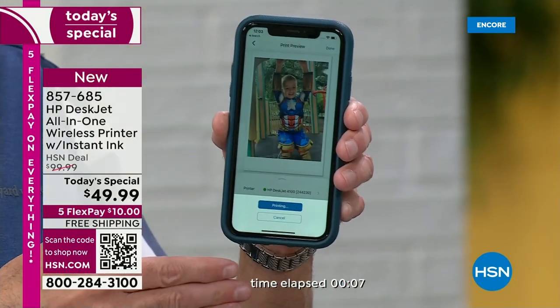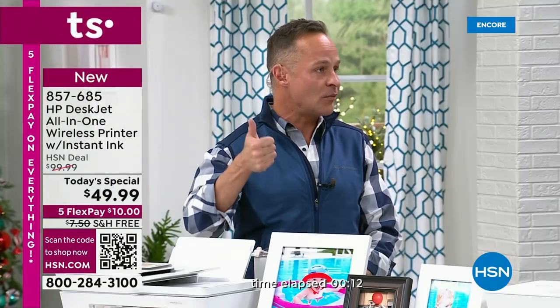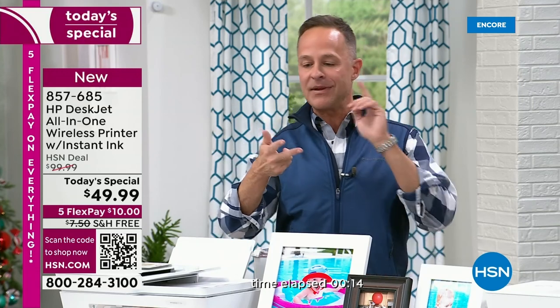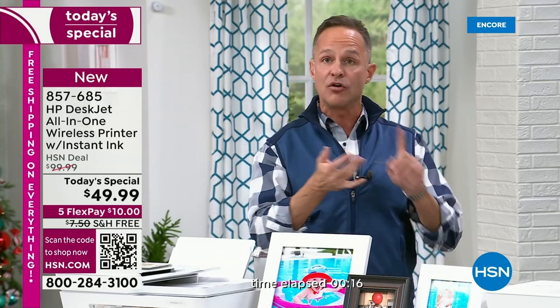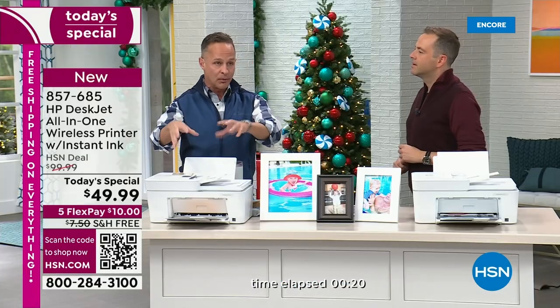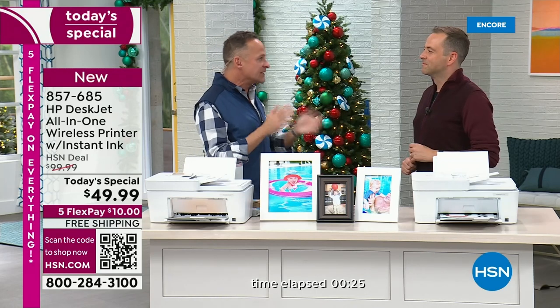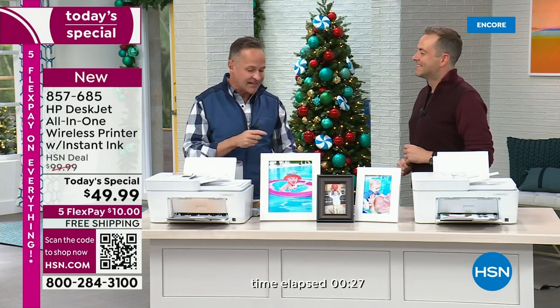I'm printing right now from my phone — that's one of the keys with this. You can print from your phone, from your tablet. It can be an iPhone or Android. You can print from your computer. Everybody can have their different devices but you're only printing to one printer, and the last printer we sold together was $160, $170.